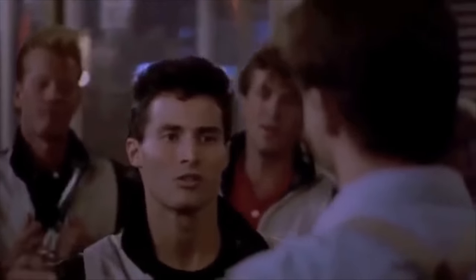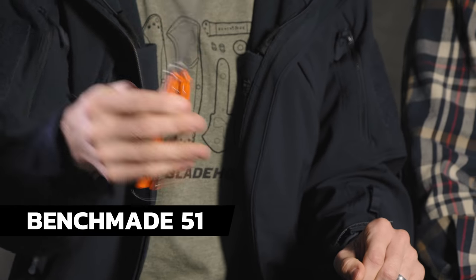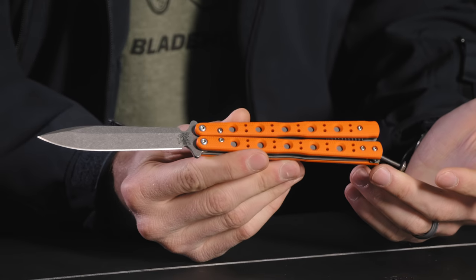Kurt, do you know any balisong tricks? We don't need blood on camera — you already told us you cut yourself. I've cut myself a couple times, but I touch a lot of knives. The Benchmade 51 — this is the BladeHQ exclusive. This one is also going to be on sale: $239.99. It's also an exclusive, so that's why we're able to do that. If you're a balisong guy looking for a solid one, this is a great option.